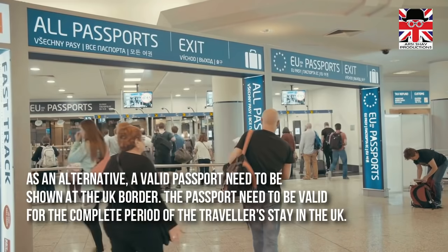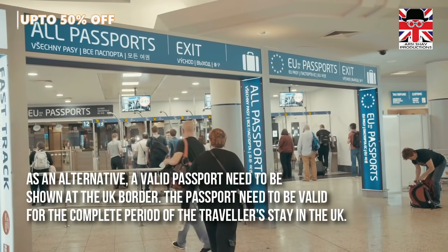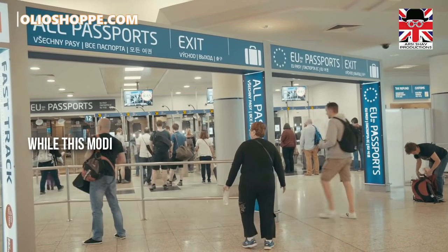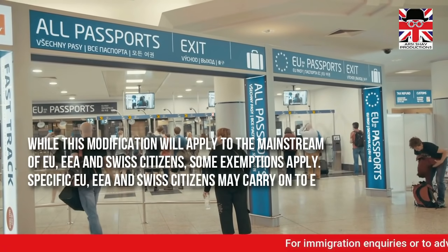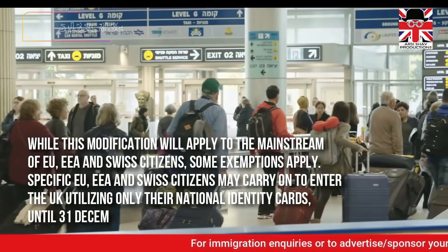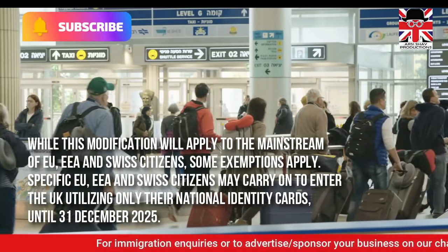The passport needs to be valid for the complete period of the traveller's stay in the UK. While this modification will apply to the mainstream of European Union, European Economic Area, and Swiss citizens, some exemptions apply.